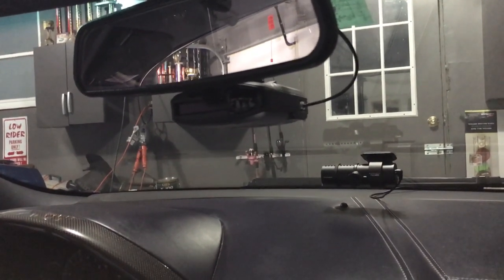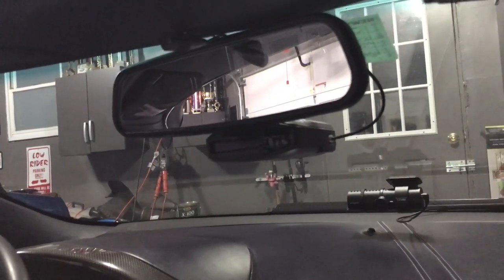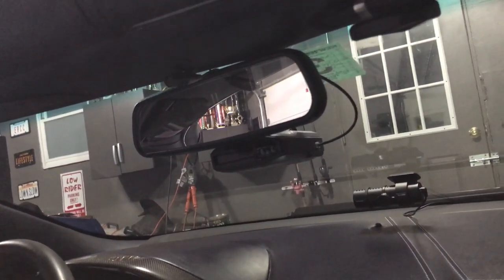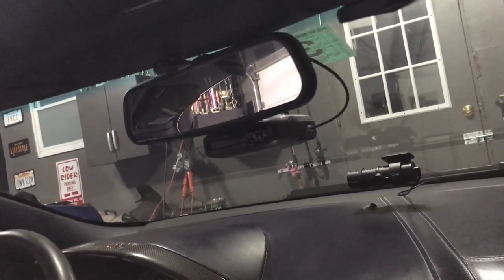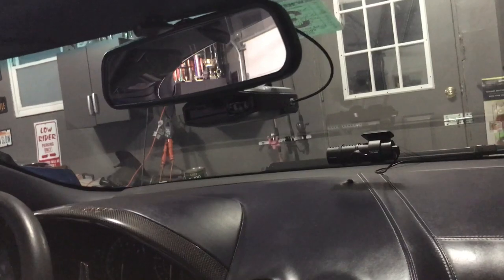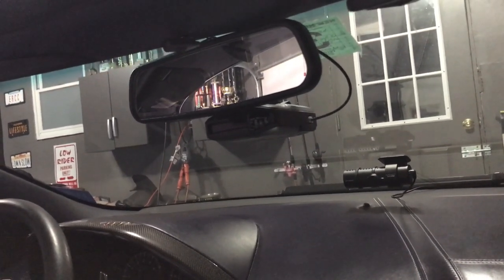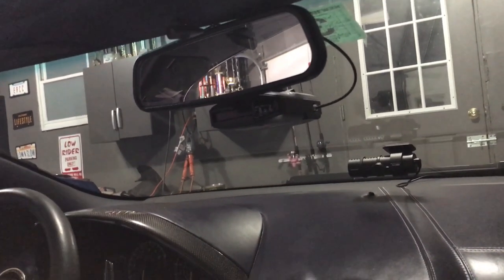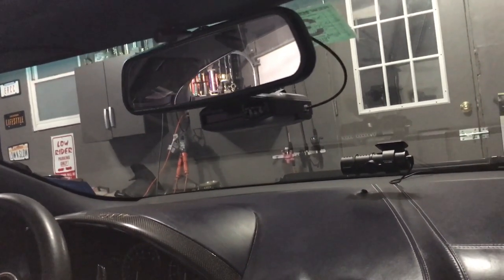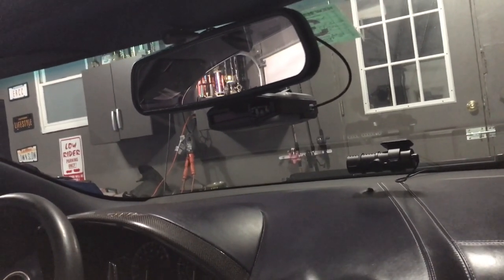I'm going to have to take this MAX 360 down and bring that into the house, as well as the radar detector in my other vehicle. We'll get both of these updated and get them back in the vehicles. One thing to note is that Escort puts out updates for their radar detectors weekly on the Defender database — that's what we're updating here. They're GPS-based and they update different states. Since I'm kind of all over the place, it's a wise idea just to continue to update things on a weekly basis.